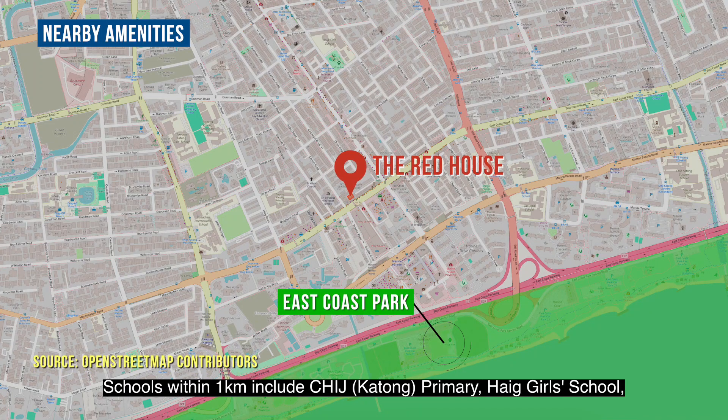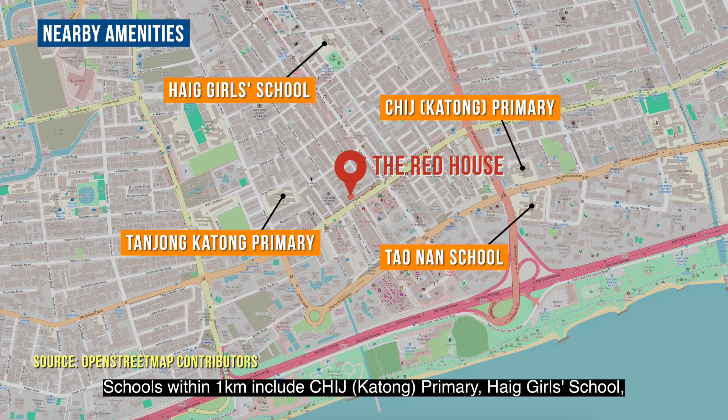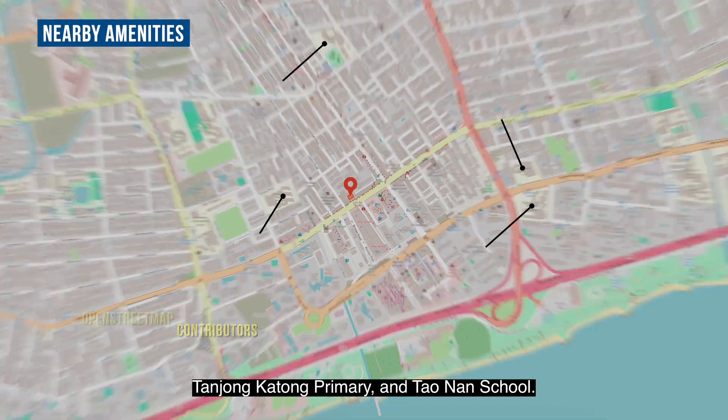Schools within 1KM include CHIJ Katong Primary, Haig Girls' School, Tanjong Katong Primary, and Taonan School.